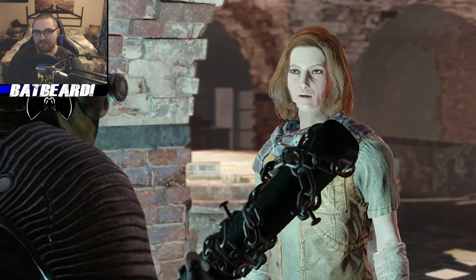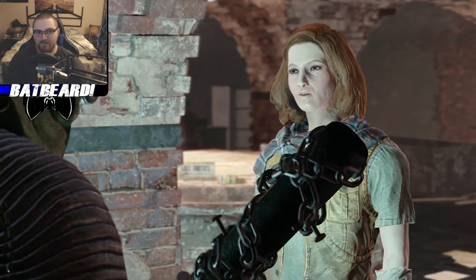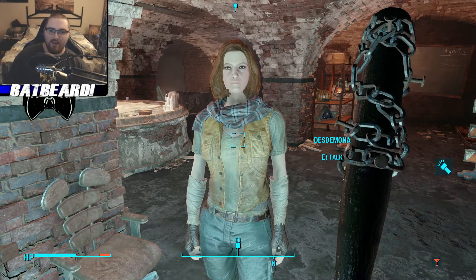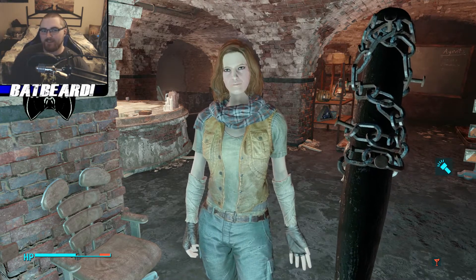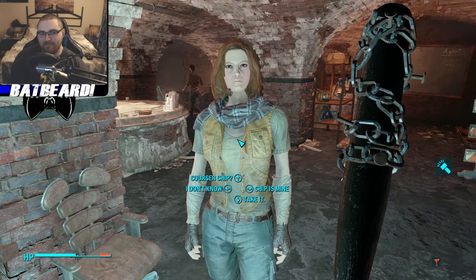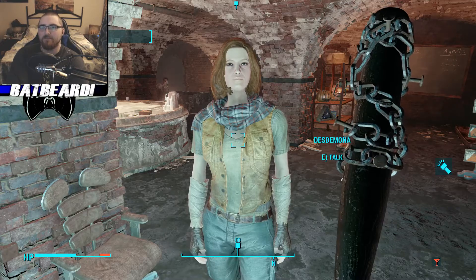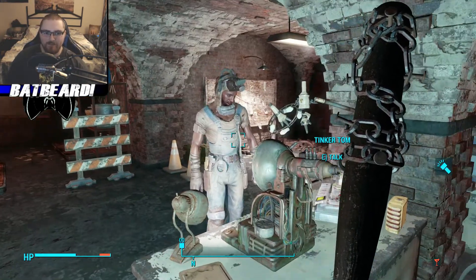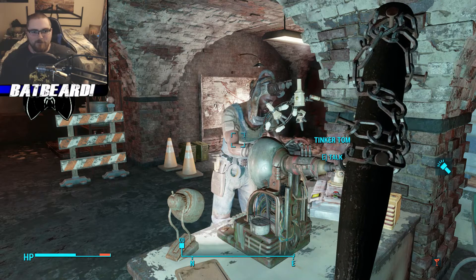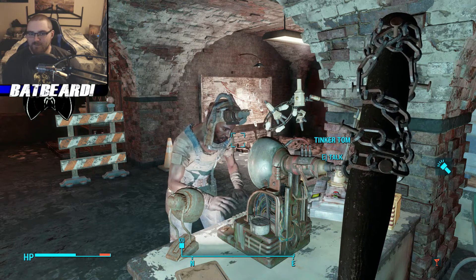Desdemona explains the Courser chip — to anyone else it's two caps of salvage, but to them the data is priceless. They won't give it away for free. The streamer agrees: 'Fine, it's yours' — commenting 'they drive a hard bargain' and noting they might have to steal it back later. The deal is made: the Railroad decodes the Courser chip, and it becomes theirs.